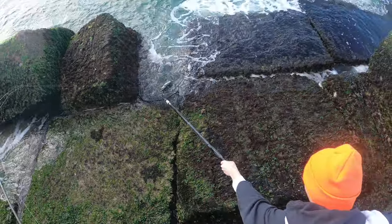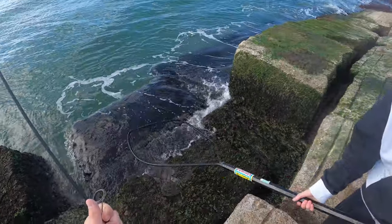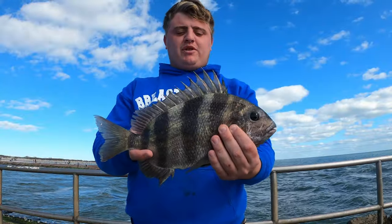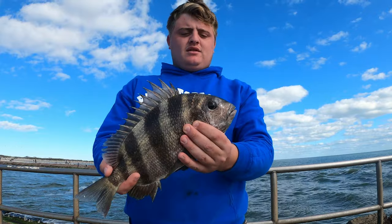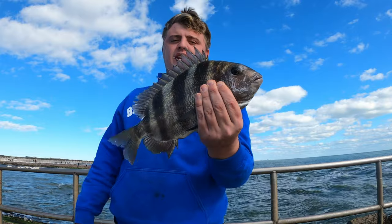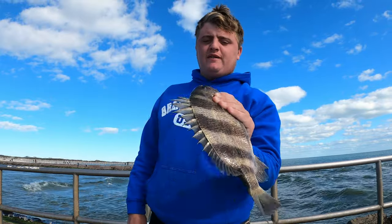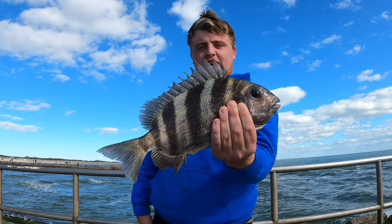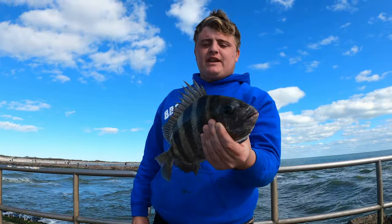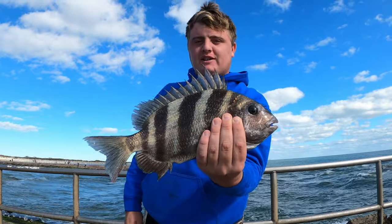There we go — it's a dark one bro! That's the third keeper of the day. Nice little keeper — I didn't even know he was on there, I thought it was a mangrove because he fought so heavy. But he didn't take any drag, which is weird because my drag is super loose. Third keeper of the day. We've only got about 10 shrimp left, so hopefully we can capitalize. Look at those mean spikes on there — nice little keeper right there.